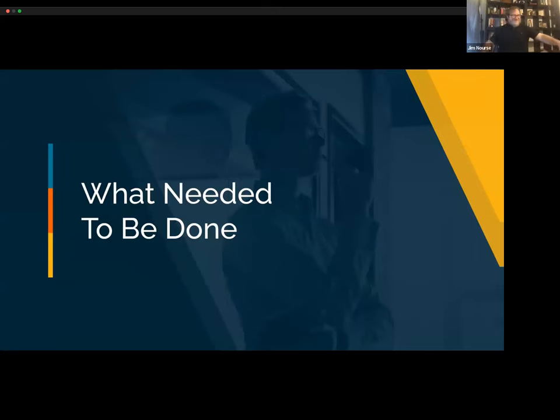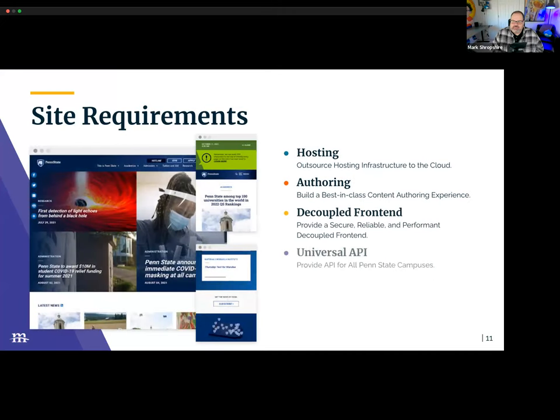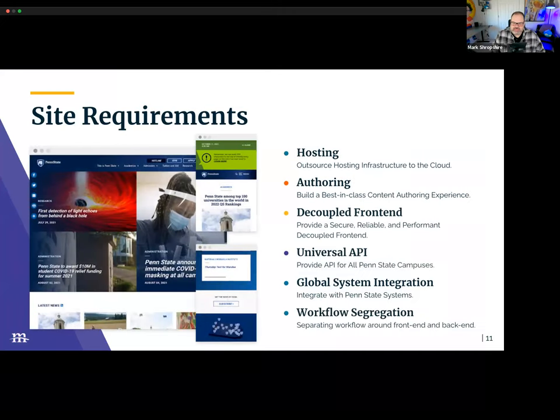So after Jim stepped back to get his holistic understanding and went through the RFP process, they found a partnership with Media Current. Mark, why don't you talk us through how you took what needed to be done and made it happen? We had to really start with the discovery process and lead into defining those site requirements. Those included outsourcing hosting — important for Jim and the team for cost predictability on the platform.